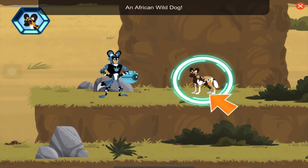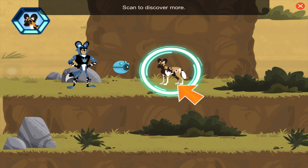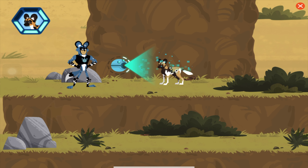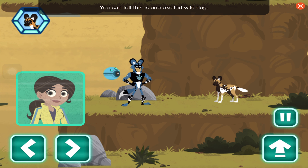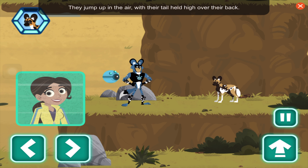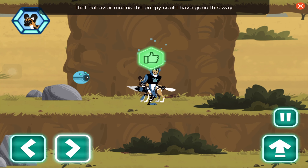An African wild dog! Hey buddy, have you seen the lost puppy? Scan to discover more. You can tell this is one excited wild dog — they jump up in the air with their tail held high over their back. That behavior means the puppy could have gone this way.